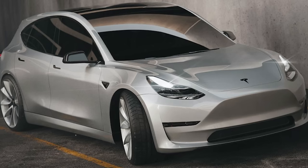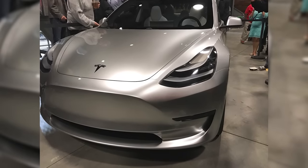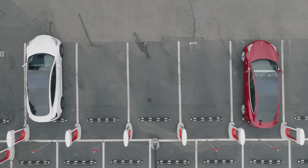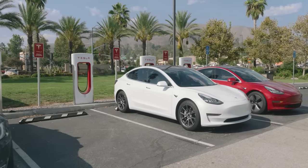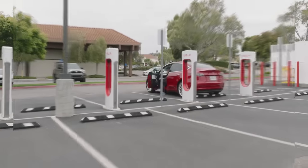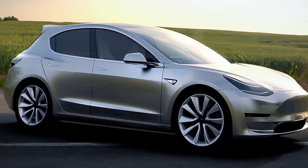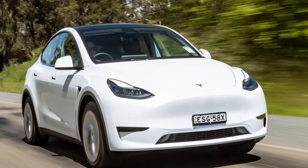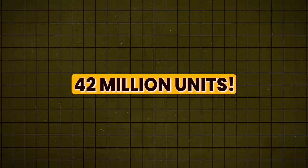So when is this bad boy going to launch? Reports indicate we could see the Model 2 as early as 2023 — yes, this year — with Tesla potentially revealing the car at a special product event and it expected to hit the market by 2025. The company expects the Model 2 to outsell the combined sales of its midsize EVs — the Model 3 and Model Y — by two times. That's a cool 42 million units.